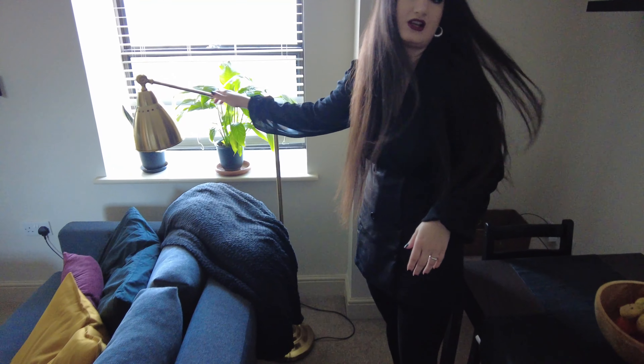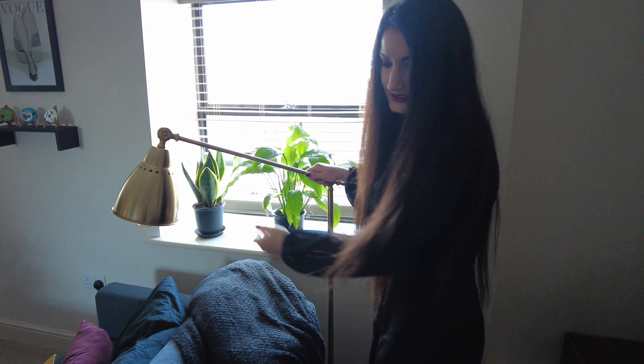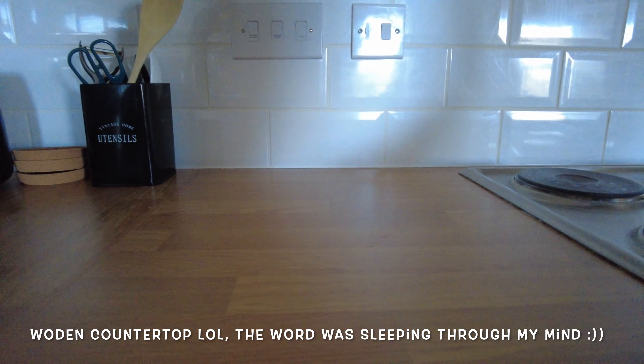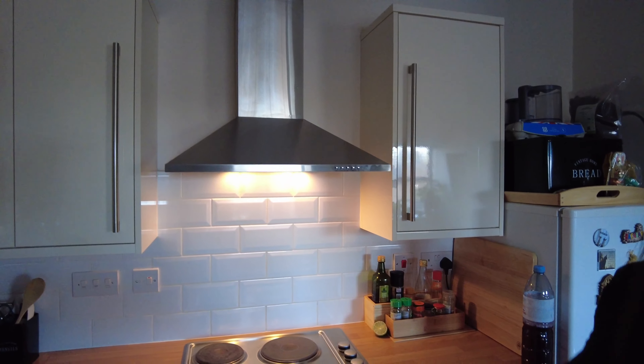And also this nice lamp from Ikea — it's called the Barometer, and you can actually position it like this as well. Super cool! And here is the kitchen, our little kitchen, which is very nice. I like this wooden finish — very, very nice. We have drawers here and cupboards.